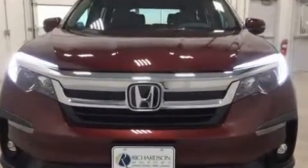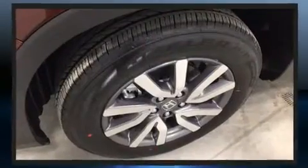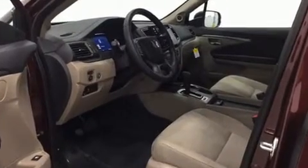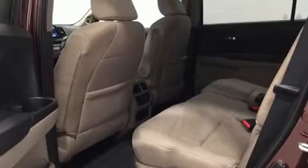Third-row seats expand the maximum passenger capacity to eight. Audio features include an AM-FM radio and seven speakers, enhancing the audio experience throughout the interior.